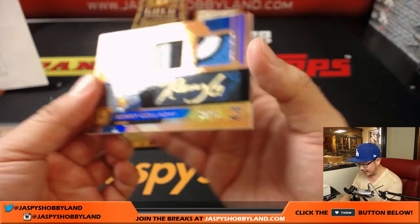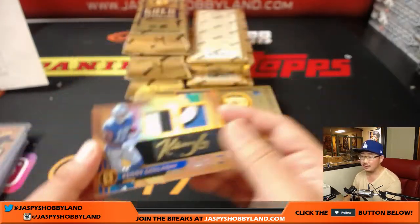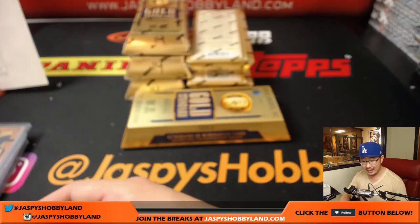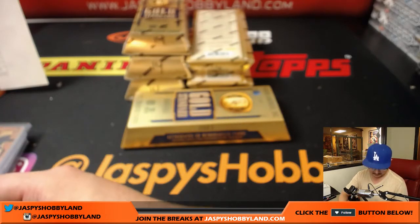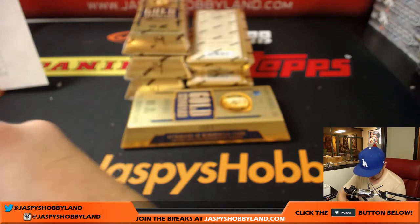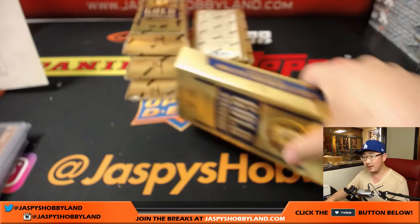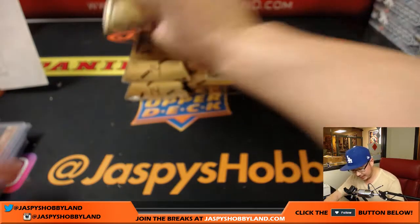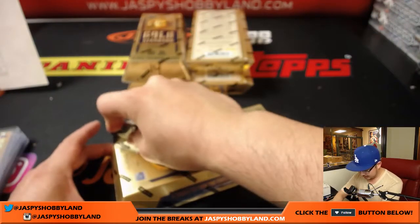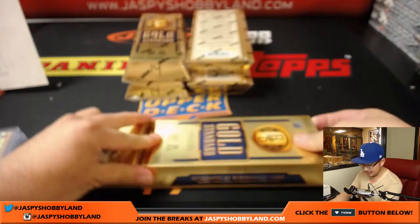And Kenny G — dual relic and autograph, 2 out of 25. Nice Kenny G for the Lions, that'll be for Chris Beck. Last spot mojo hitting, Chris Beck getting the nice Kenny G. I like how he autographs as Kenny G as well — that's pretty strong.